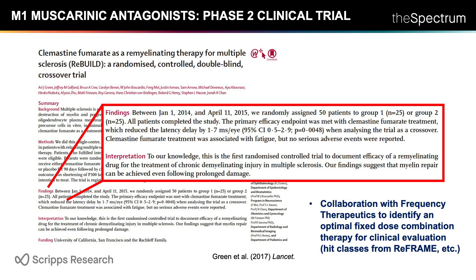This demonstrates that molecules and mechanisms identified from our high-throughput discovery platform can translate to clinical efficacy. We've partnered this program with a biotech in Boston, Frequency Therapeutics, and are currently collaborating to identify a fixed-dose combination therapy which we hope to put into the clinic in 2020.